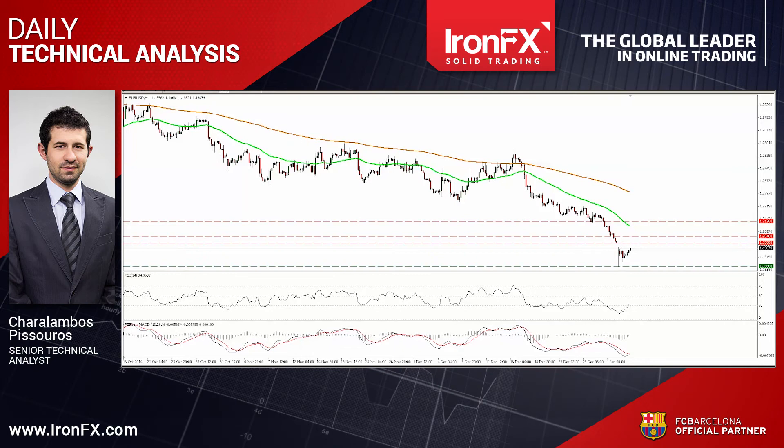Hello everyone, this is Jarlambos Pisturos, Senior Technical Analyst here at IronFX Global, bringing you the technical updates for January 6th. Today let's see the technical outlook of EURUSD, which shows signs it could correct a bit higher.